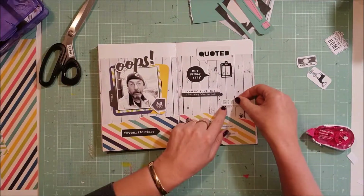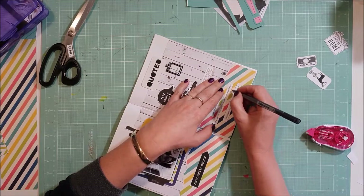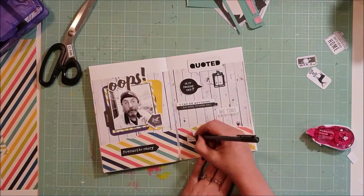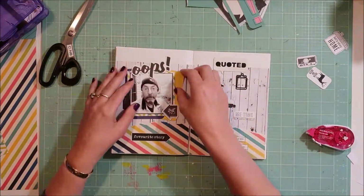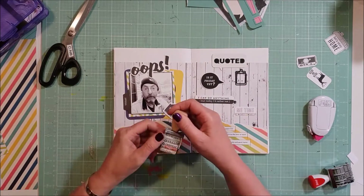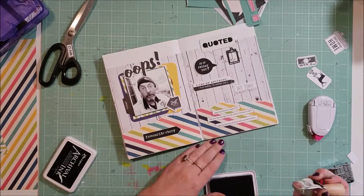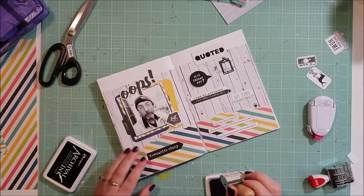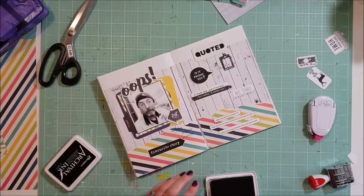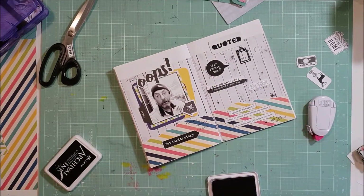I've got this little tag that says "Me Time," which I thought was quite appropriate as he does knock off work early — it's kind of like a me time. I use my pen to just draw a rough squiggly line around my journaling to help that pop out a little bit. Going to grab out this roller stamp here — it's one of my favorites, I think it's an Amy Tangerine if I remember correctly. I put "Fearless" at the date.